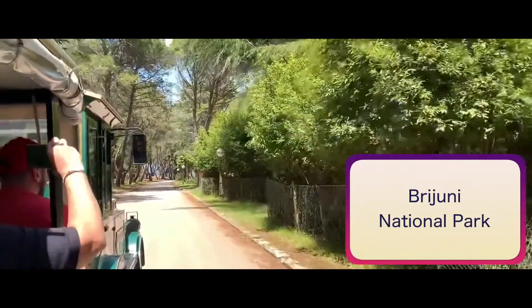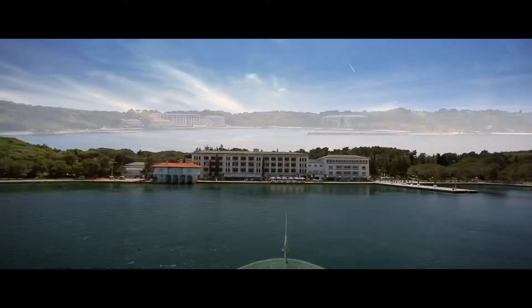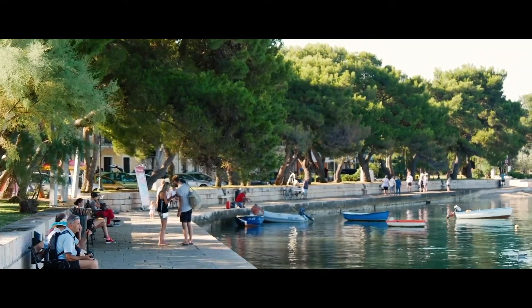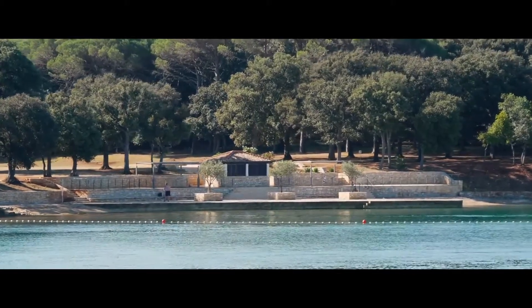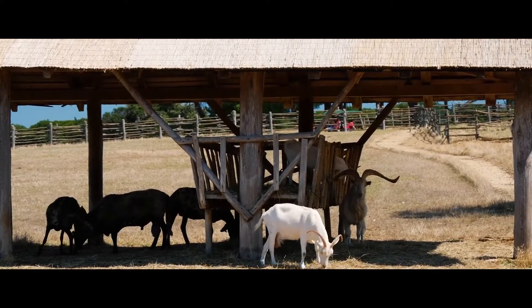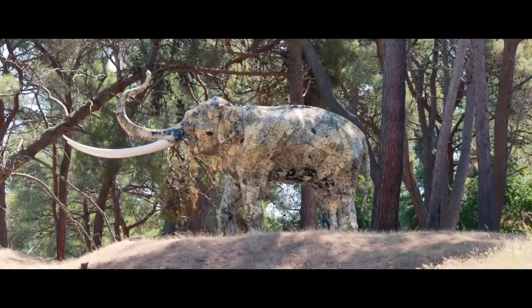Brijuni National Park: Lying off the Istrian Peninsula, the archipelago of scattered pine-scented islets has been designated a national park. The largest island, Veli Brijun, is covered with beautifully landscaped parkland and is open to visitors year-round. The former president of Yugoslavia, Tito, used to entertain visiting foreign dignitaries here, and some of them brought him exotic animals as gifts — the descendants of which are now on show in the small safari park. Elephants from India, antelopes from Zambia, and zebras from Guinea are the main attractions. The island is also home to an abundance of unique flora and fauna, along with evidence that dinosaurs once roamed here.